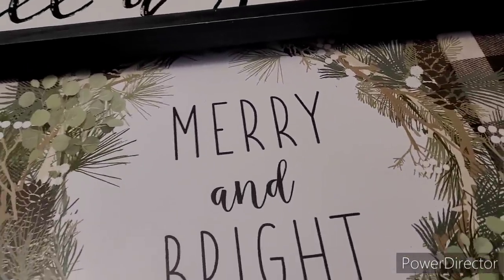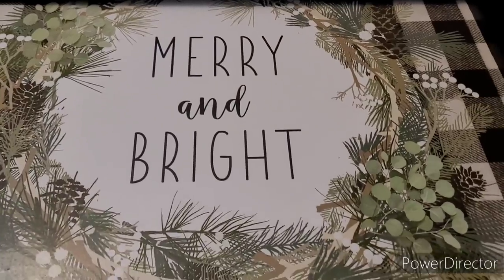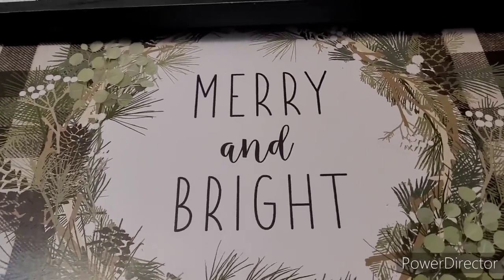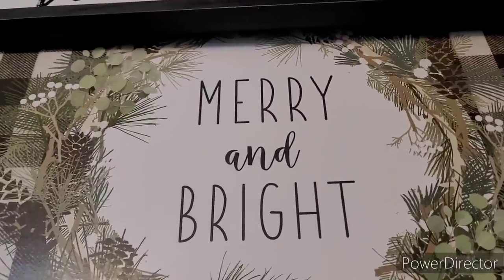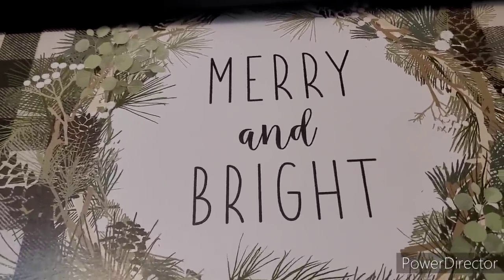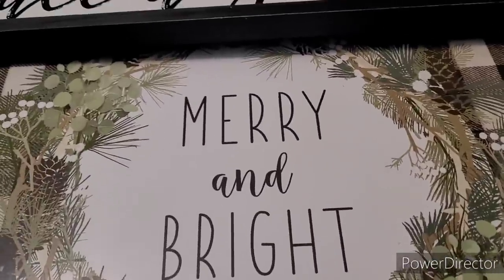All right y'all, that is it for my Hobby Lobby video! I hope you all enjoyed. Thank you so much for watching and supporting my channel — I appreciate each and every one of you. If you're new here, make sure you hit that subscribe button and join the Brown Eyes family. I would love it — bye bye y'all!